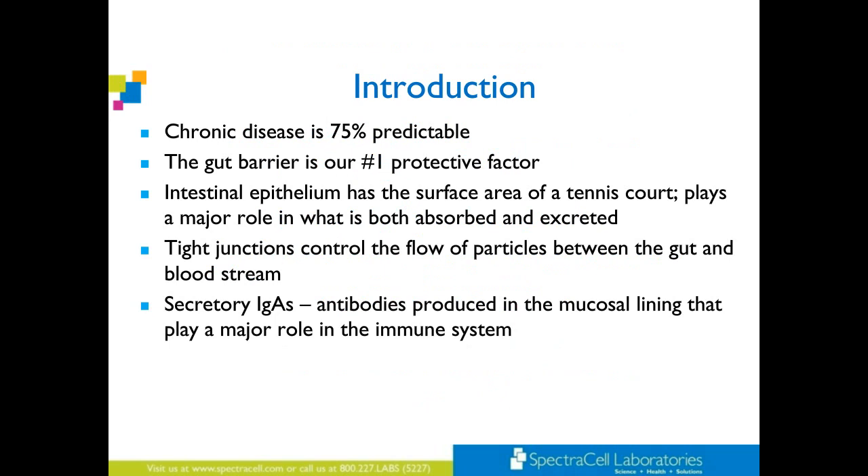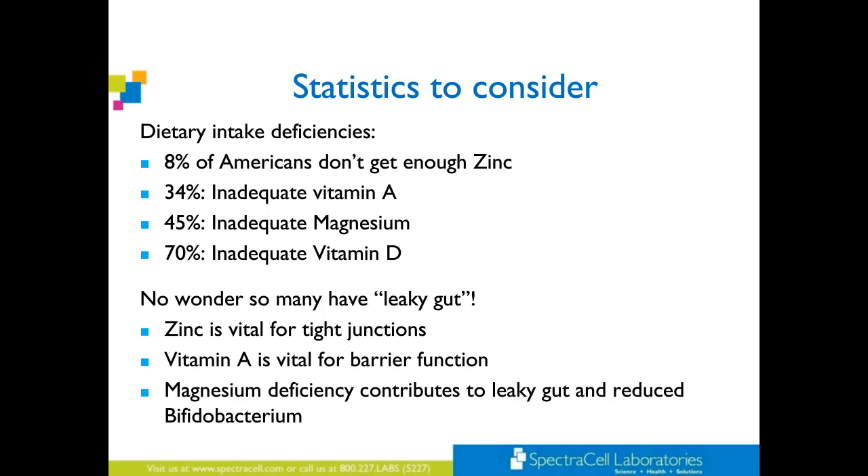Chronic disease is 75% predictable. The gut barrier is our number one protective factor. Intestinal epithelium has a surface area of a tennis court and plays a major role in what is both absorbed and excreted. Tight junctions control the flow of particles between the gut and the bloodstream. Secretory IgA antibodies produce the mucosal lining that plays a major role in the immune system. Some stats: 8% of Americans don't get enough zinc, 34% get inadequate vitamin A, 45% inadequate magnesium, 70% inadequate vitamin D. No wonder so many have leaky gut. Zinc is vital for tight junctions, vitamin A for barrier function, magnesium deficiency contributes to leaky gut and reduced bifidobacterium. And even in sunny places like Arizona or Florida, golfers out all day long still test low in vitamin D.